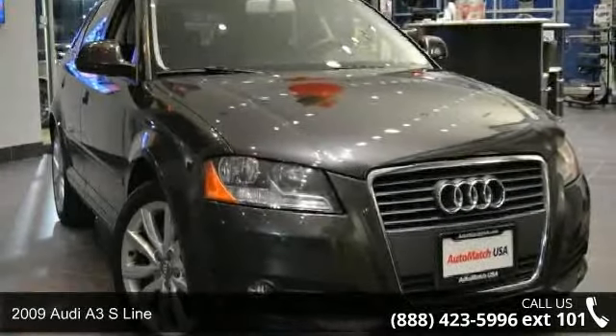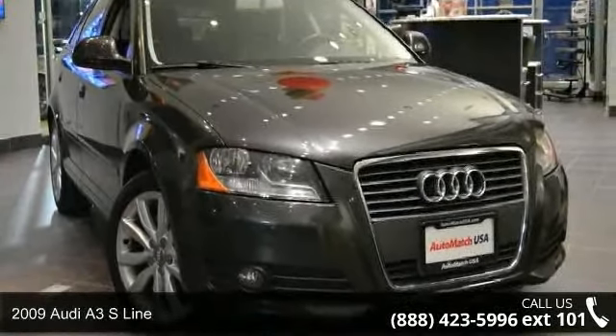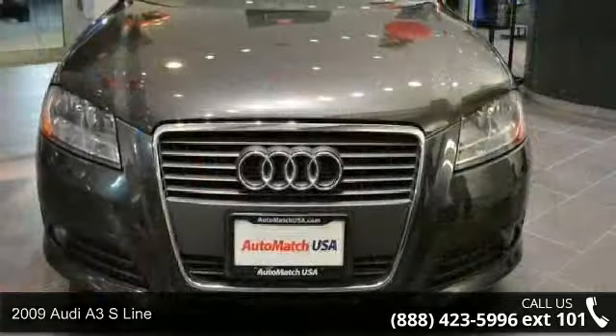Arrive in style with this 2009 Audi A3. Don't miss this great deal on a luxury vehicle.